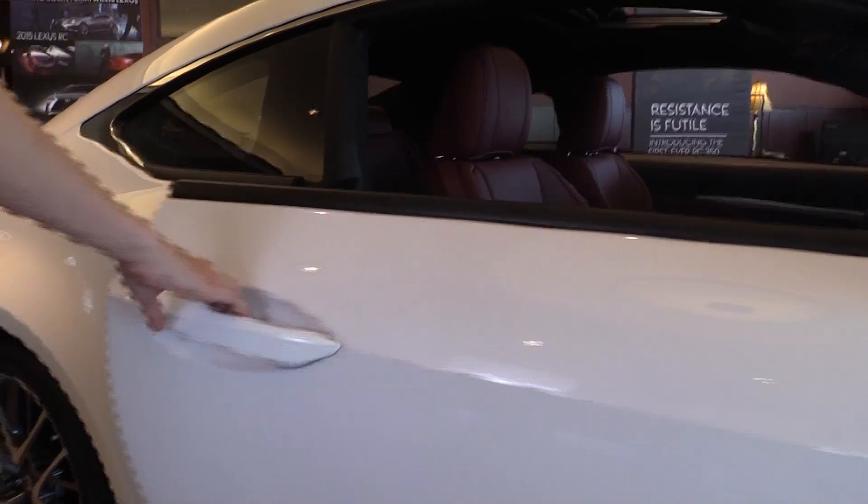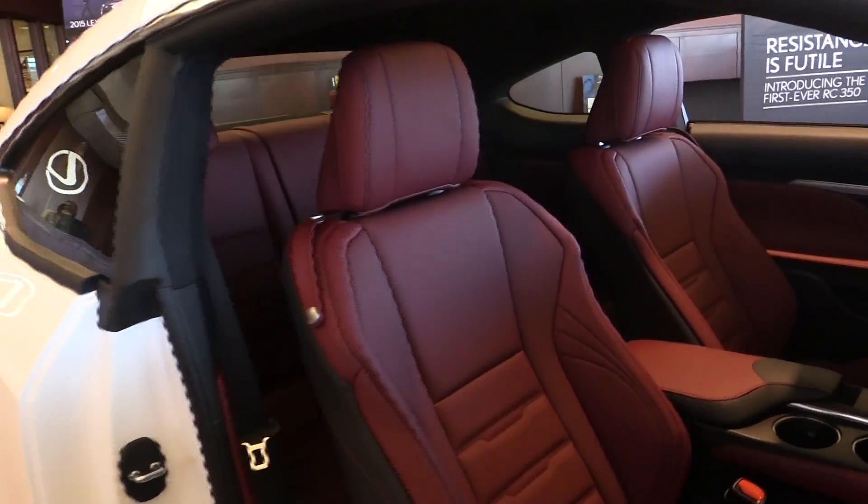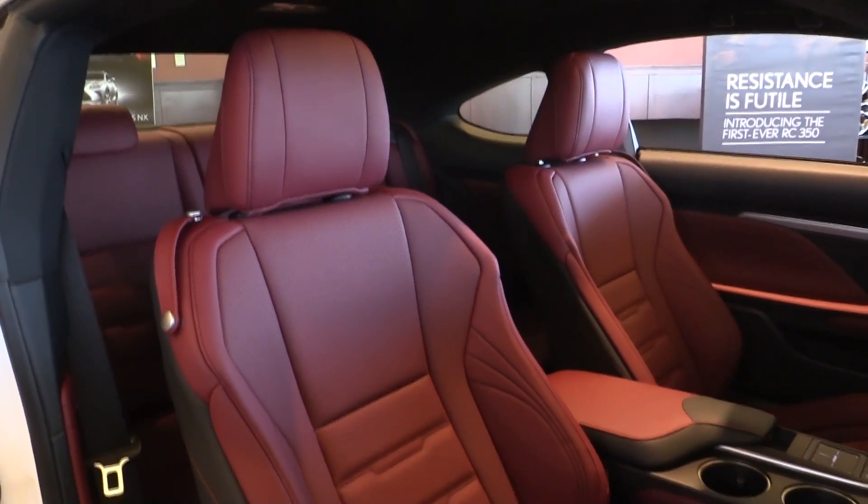Bolstered front sport seats help to increase confidence through every turn, helping to provide a more dynamic driving experience.